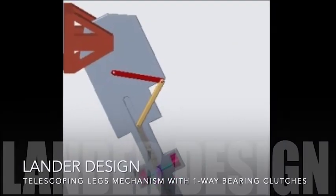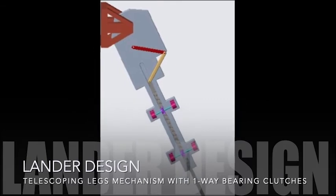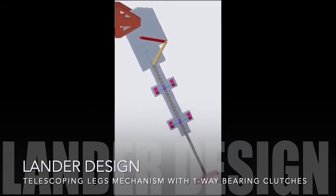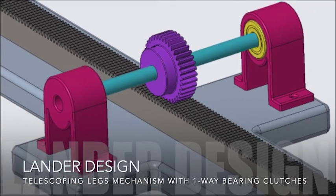Next, we have the telescoping legs mechanism. Once landed, a motor will drive the legs down to the surface of Psyche and push the lander up to level it. These one-way bearing clutches will lock the legs in place since they can only rotate in one direction.